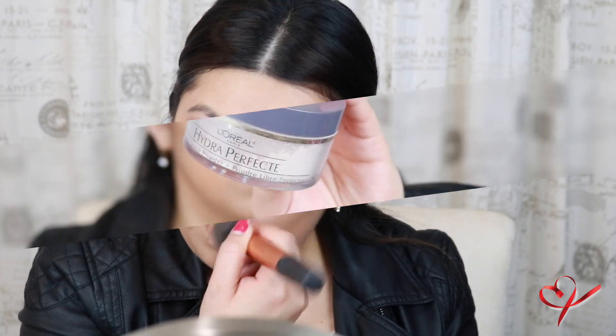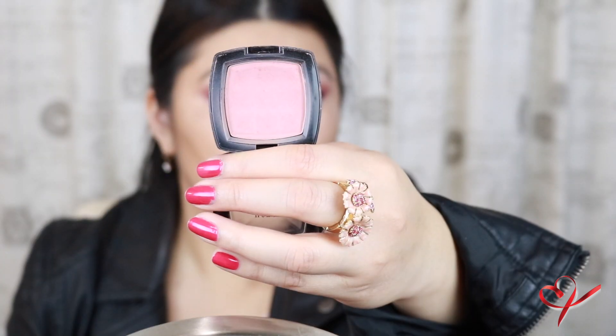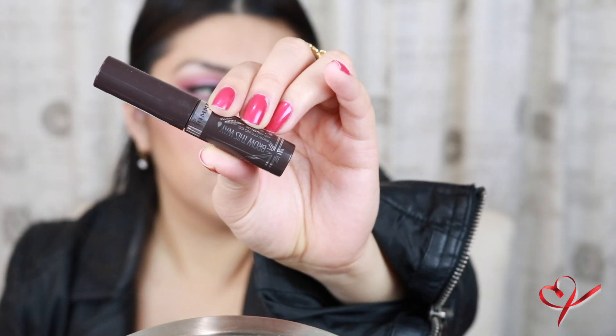I'm going to apply concealer — this is the Maybelline Fit Me Concealer. For my contour, I'm going to use the Fit Me Shine Free and Balance Foundation Stick in a darker shade — color 340 Cappuccino. Then I'm taking this L'Oreal powder to set my concealer. This is the color Mauve from NYX Cosmetics. I'm going to curl my lashes and apply some mascara — I'm using the Colossal Big Shot Volume Express mascara from Maybelline. And for the brows, I'm going to use the Brow This Way Brow Styling Gel from Rimmel London in shade 003 Dark Brown.